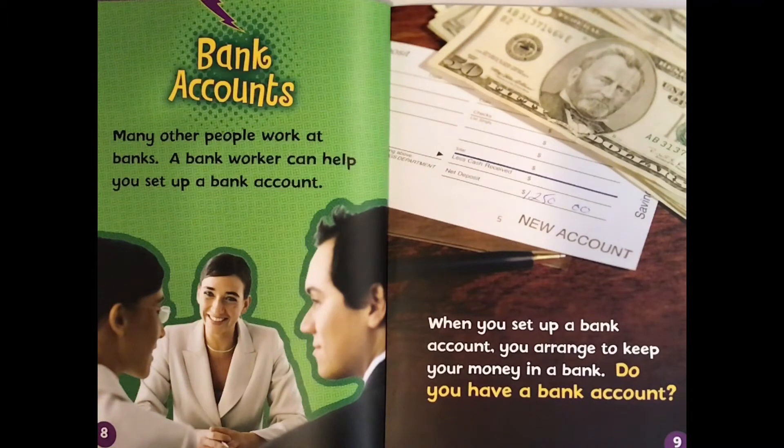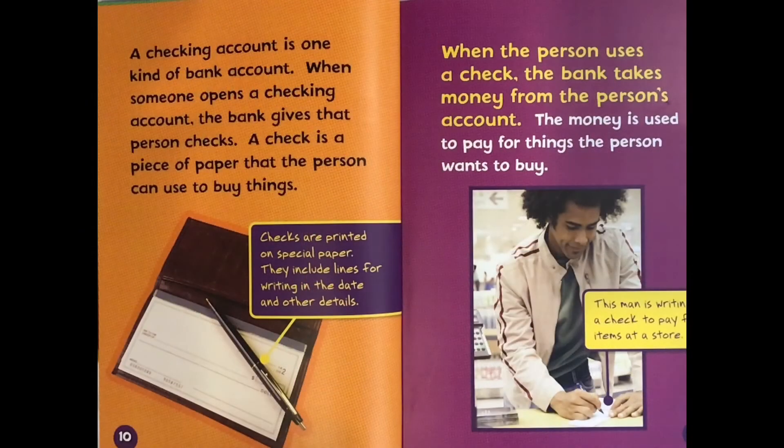Bank accounts. Many other people work at banks. A bank worker can help you set up a bank account. When you set up a bank account, you arrange to keep your money in a bank. Do you have a bank account? A checking account is one kind of bank account. When someone opens a checking account, the bank gives that person checks. A check is a piece of paper that the person can use to buy things.